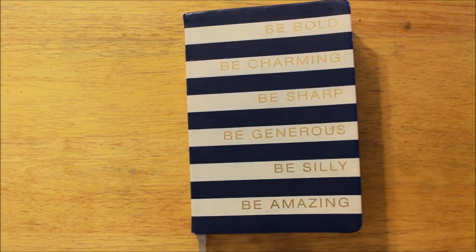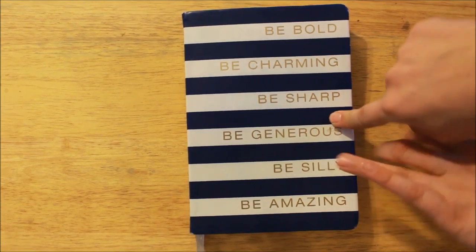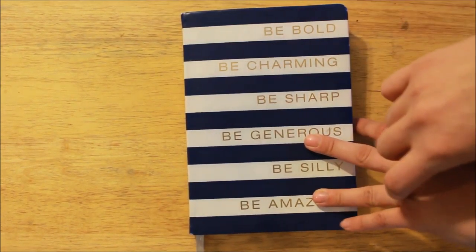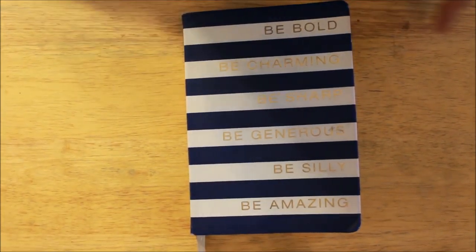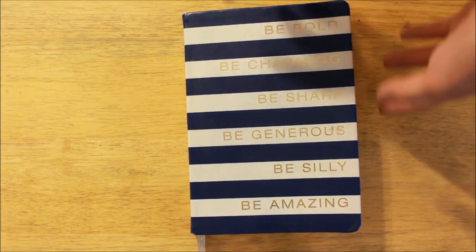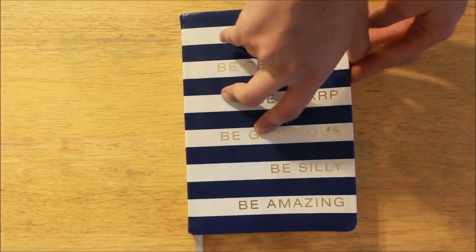Hey guys, welcome back. Today I'm going to be showing you my monthly spread for December, how I'm planning for Vlogmas, as well as the new weekly spreads that I'm doing. So let's just go ahead and get into it.